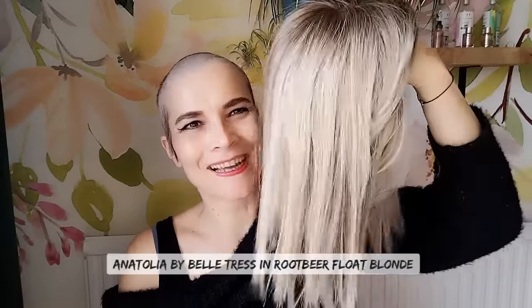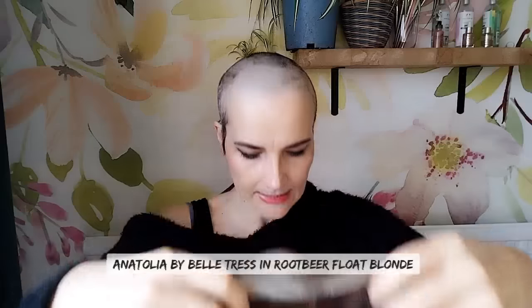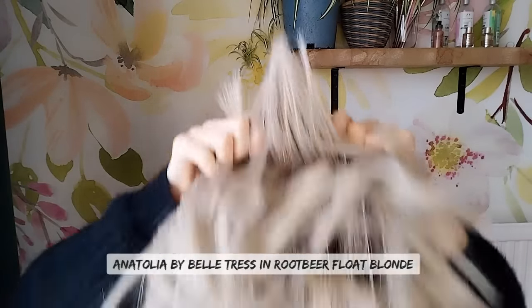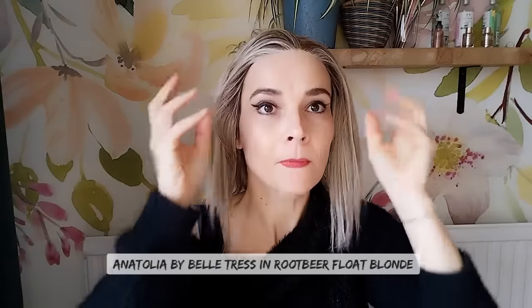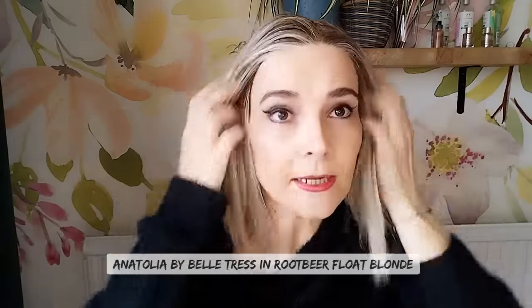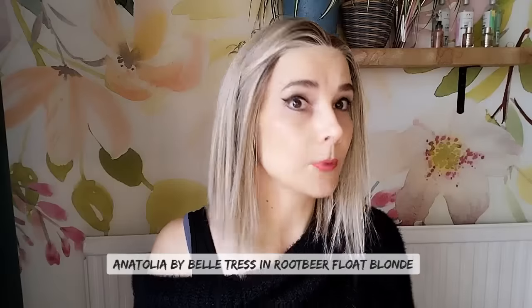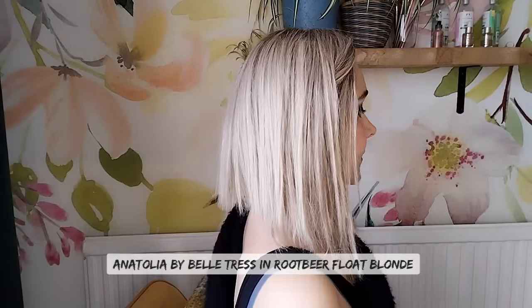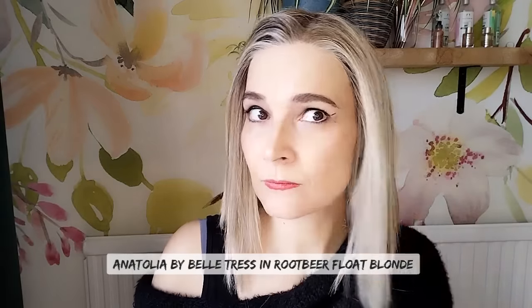The next one I want to show you is Anatolia in Root Beer Blonde Float by Beltrass. This one has a mono part and lace front, shorter at the back and longer at the front. Heat friendly fibers, a bit more of an edgy style, but as you can see — low density, no permatease, at least not that I can feel. I really like the style, really edgy.